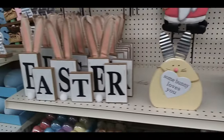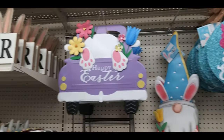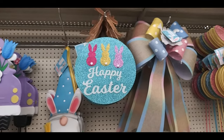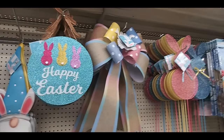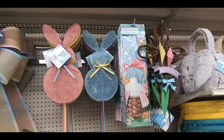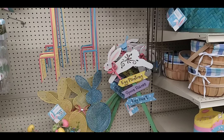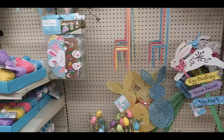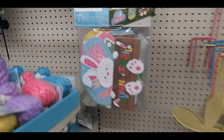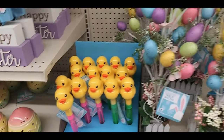'Somebody loves you,' happy Easter gnome, little bunny guy, another happy Easter sign, yard stakes and stuff, big old ribbon, more yard stakes and flags, door hangers. These were more yard signs.